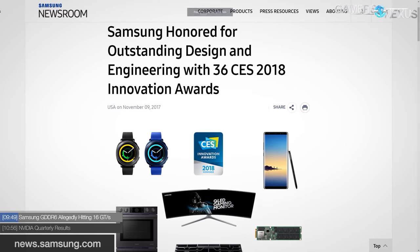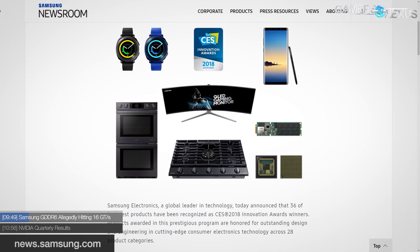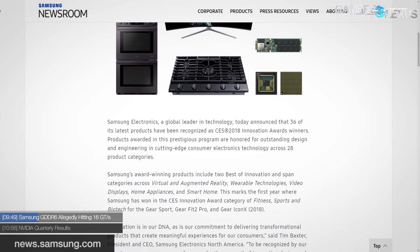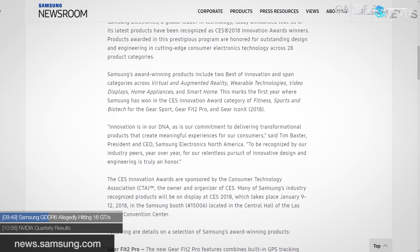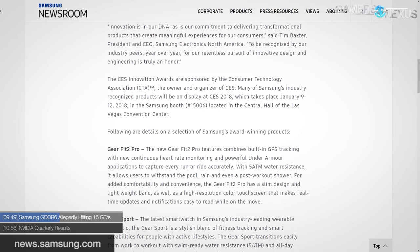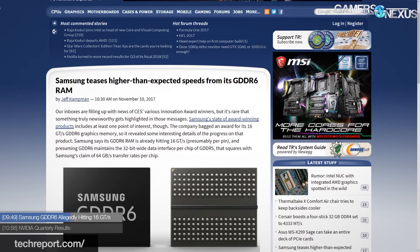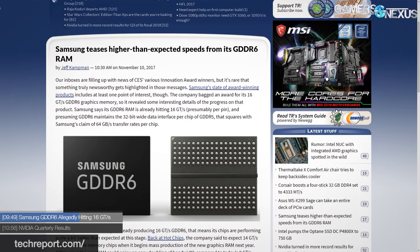Samsung's GDDR6 is allegedly hitting 16 gigatransfers per second, beyond initial projections. Samsung has already collected a CES Innovation Award for this memory. Originally Samsung stated their GDDR6 target would offer throughput of 14 gigabits per second, but it's already hitting 16 Gbps — much higher than both GDDR5 and GDDR5X, which launched at 10 and bumped up to 11 Gbps. The memory subsystem should also operate at 1.35 volts compared to the 1.5 volts required for GDDR5X.